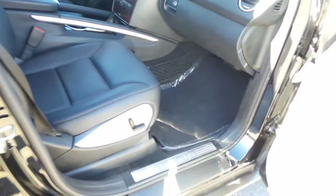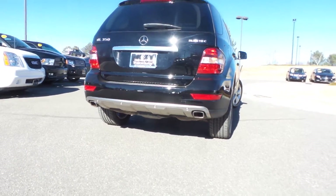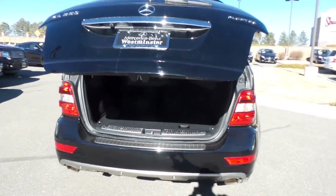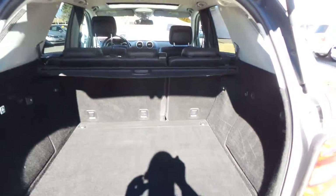Let's look inside here real quick. You'll notice it is a black interior with the Burl Walnut Trim. Seats are in good shape, showing no signs of wear. In the back here, we do have the power liftgate on this vehicle as well. We do have the 60-40 split and our tonneau cover — our cargo cover.